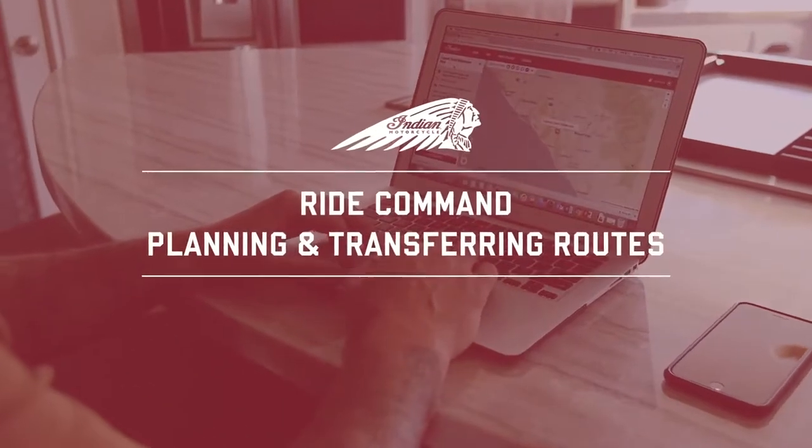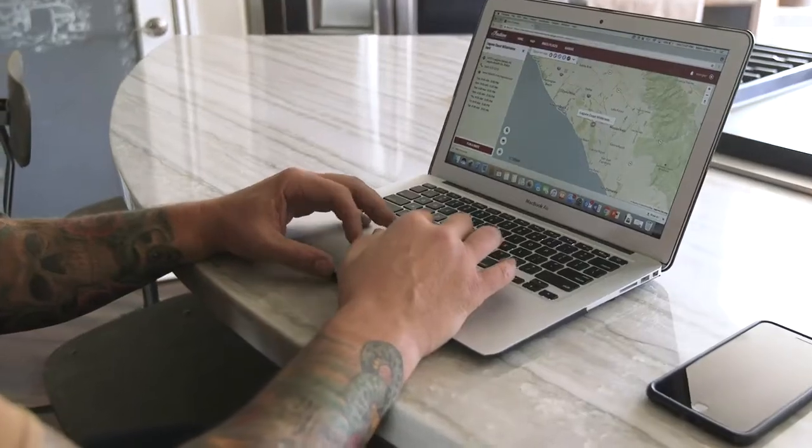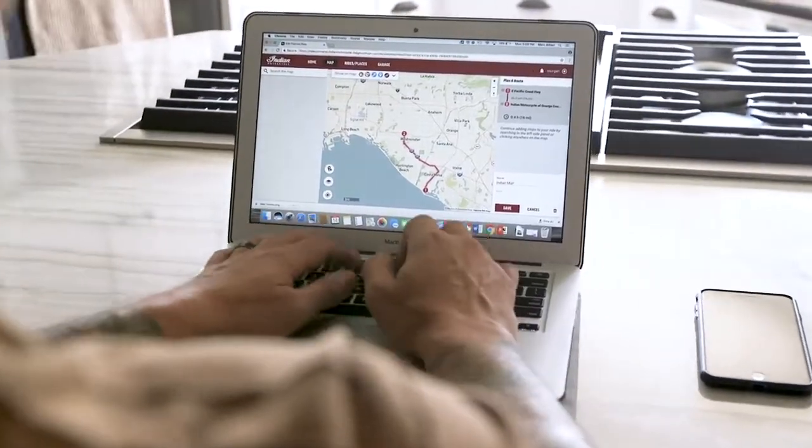RideCommand makes planning and sharing routes easier than ever. With the new RideCommand software update, riders can seamlessly and wirelessly sync planned routes between their phone, computer, and RideCommand display.